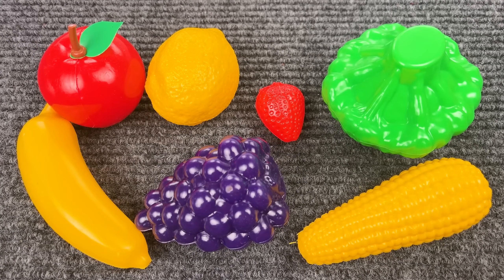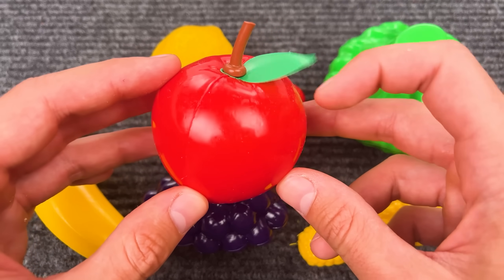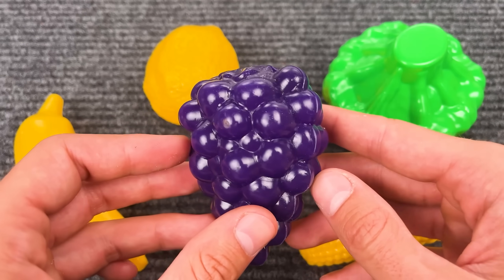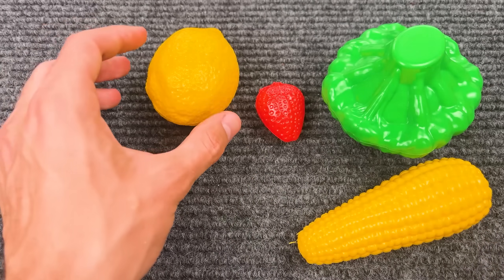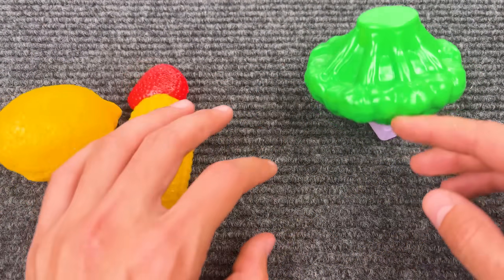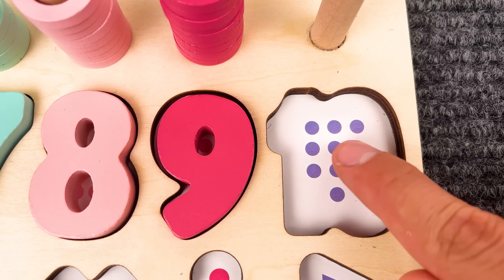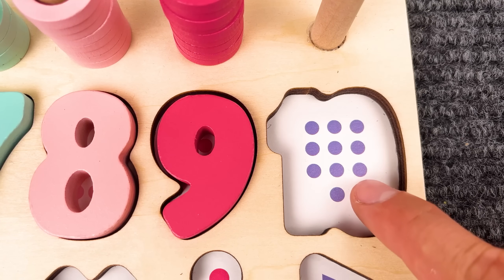Oh, look at this! There are some fruits and vegetables! That is an apple! This is a grape! Now we have a banana! Wow, that's a lemon! Oh, I think I see the number — number 10! 1, 2, 3, 4, 5, 6, 7, 8, 9, 10!